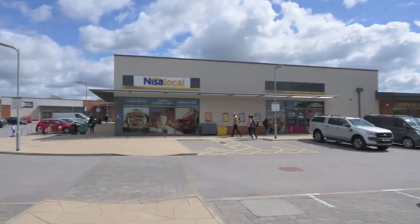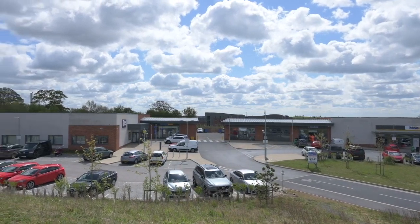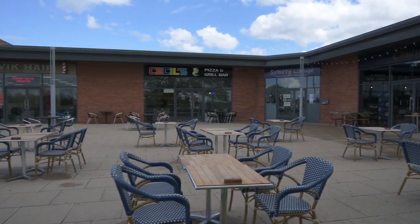Here on Campus East, there is another Nisa, Greggs, Doctor's Surgery, Takeaway, Restaurants and a Hairdressers. As a postgraduate student, I found these really useful as you have everything on your doorstep, rather than having to worry about where to go for your shopping, takeaway or haircut.